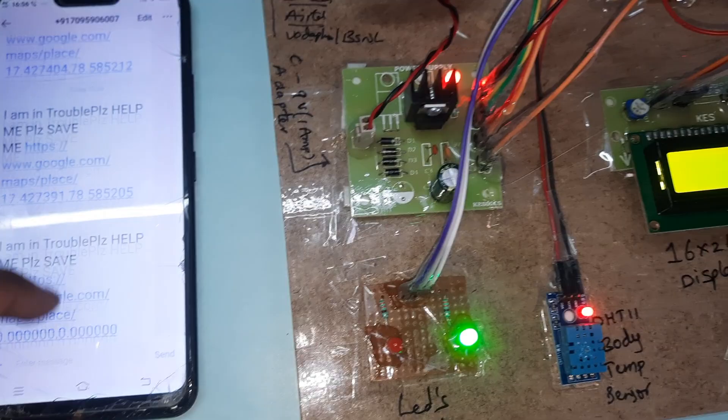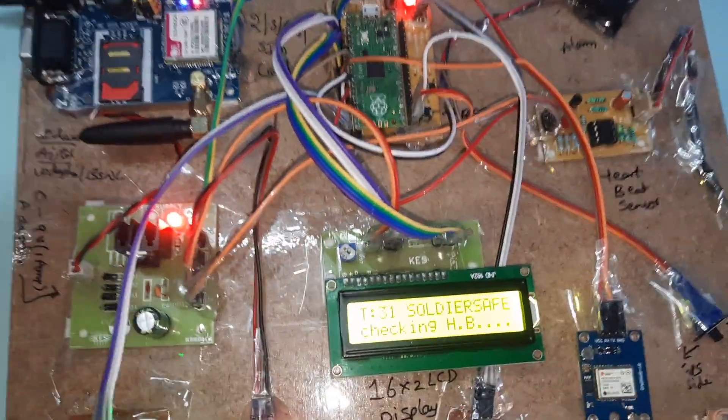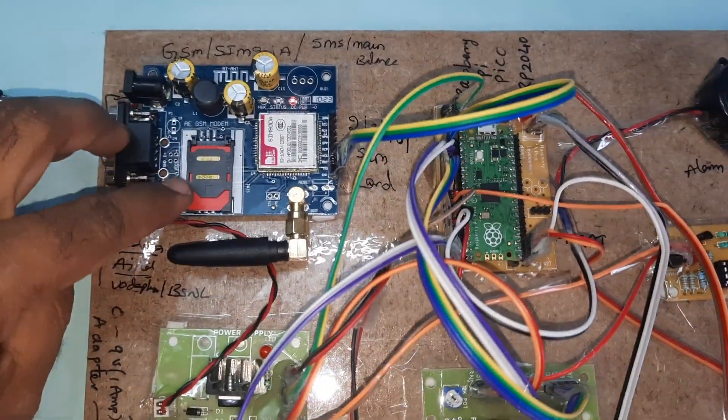So here, first of all, we are using one SIM card.